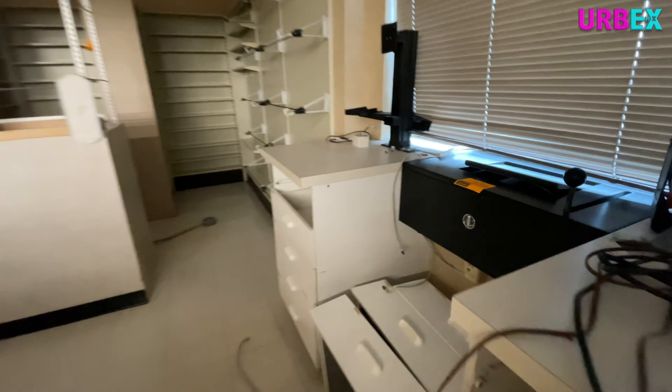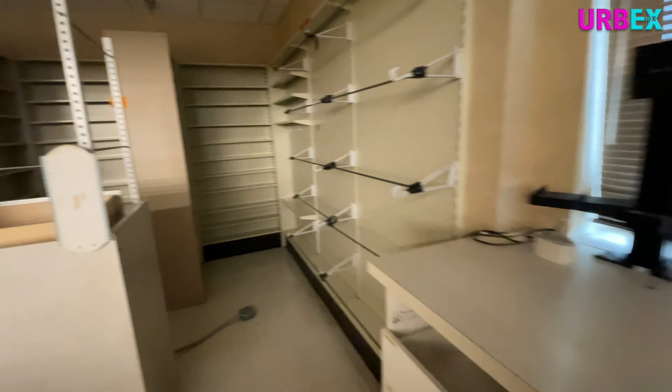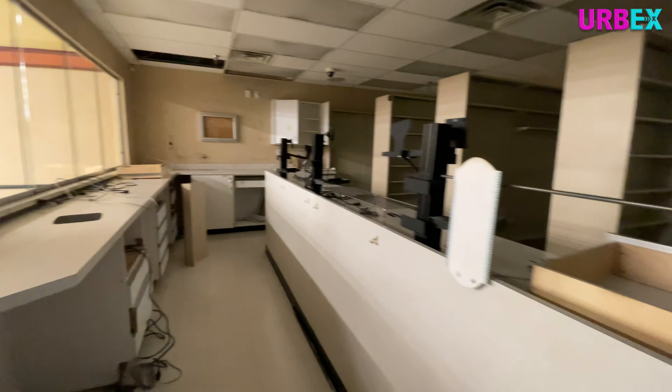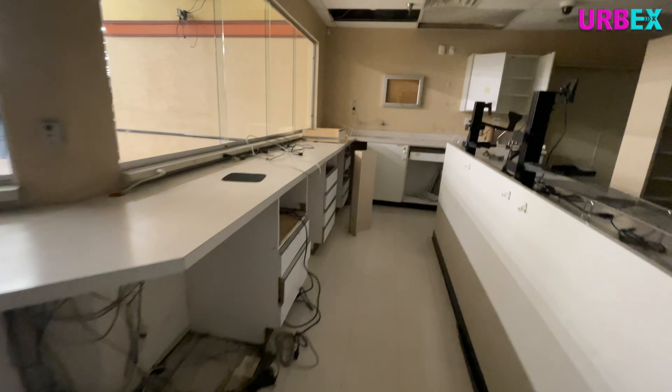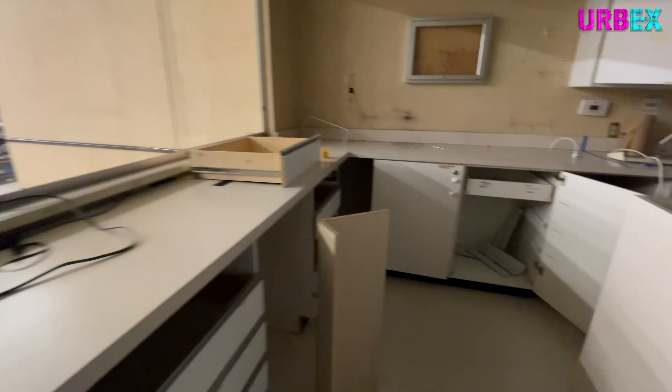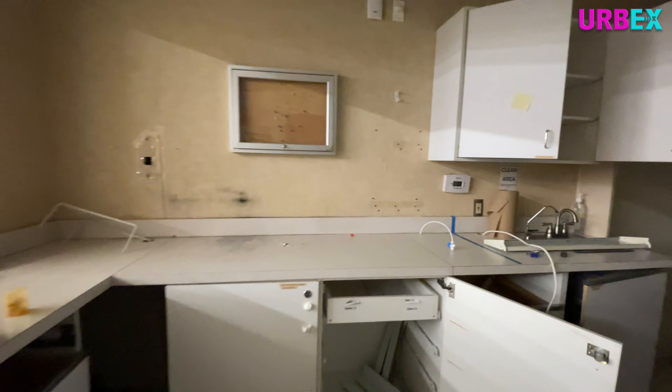So now we're going to take a look at the pharmacy. This was a lot bigger than I expected. Of course I was always on the other side of the counter as a customer, but going in here you really get a perspective as to how far back it goes. You can see here this is the drive-up window where you could have gotten your prescriptions picked up through your vehicle. It's just kind of cool to be back here.